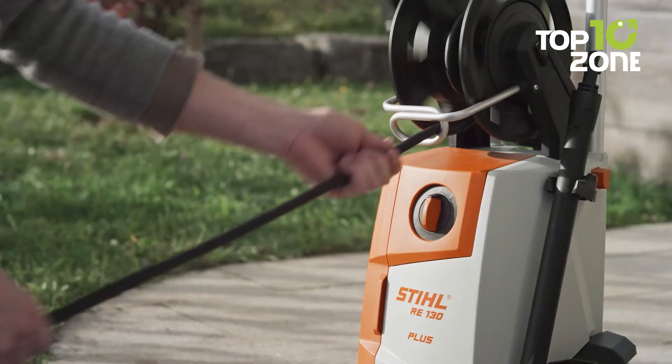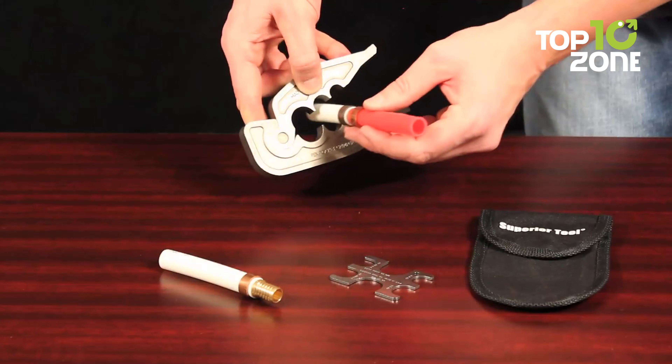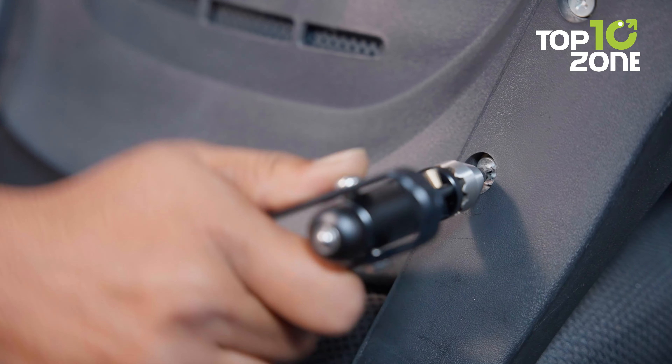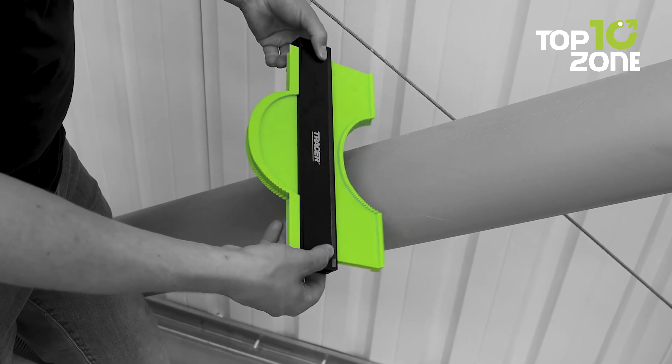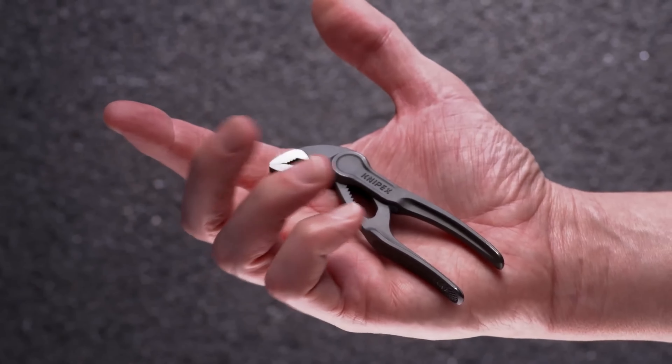Whether you're a professional, a hobbyist, or a DIY enthusiast, the right tool makes all the difference. So in this video, we've handpicked 10 incredible next-level tools that cater to every need, be it for a proficient handyman, seasoned construction worker, or skilled carpenter. Let's get started!